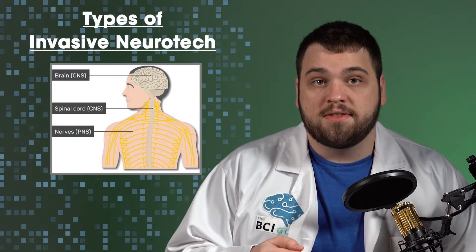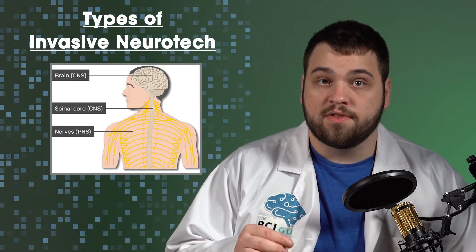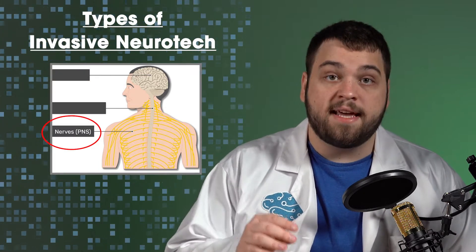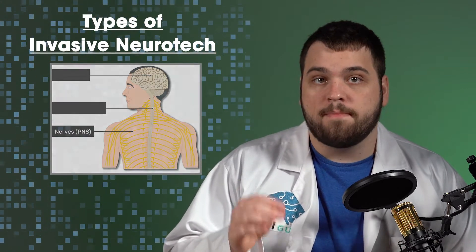Within invasive neurotechnologies, there are generally two types of interfaces: peripheral and central nervous system interfaces. We will start with the peripheral nerve interfaces, or PNS. PNS interfaces can be, broadly, split into the following four major categories.